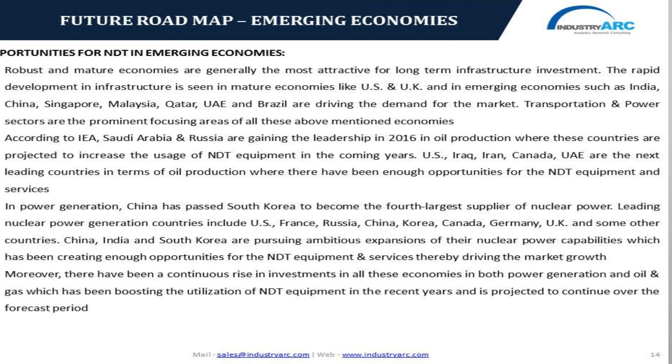Going into the APAC region, this region is projected to witness brisk growth over the forecast period owing to the presence of large numbers of emerging economies such as China, India, Japan, South Korea, Malaysia, Singapore, and many others, where there has been a significant rise in investments and government regulations surrounding the industrial environment. Malaysia, Singapore, and Thailand have been focusing on infrastructure investments and modernization owing to the increasing tourist flow from the past five years.